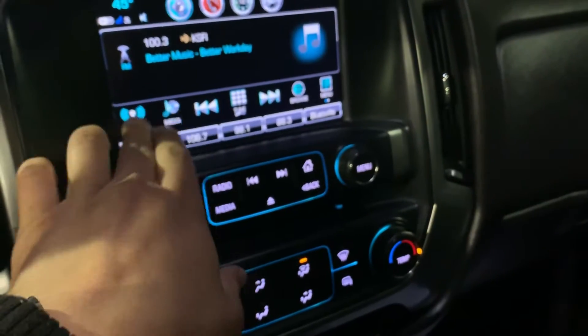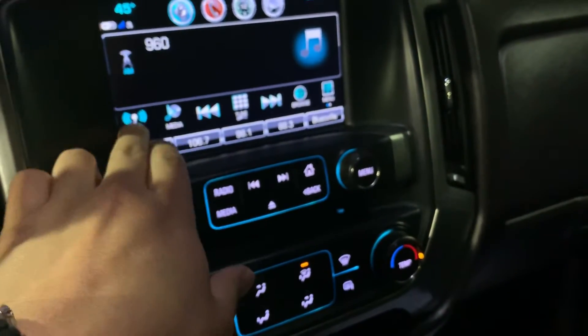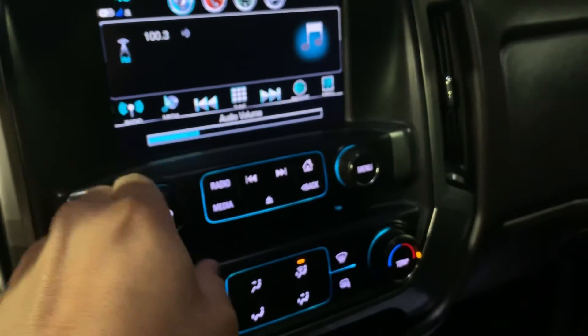AM, FM, XM radio — you can see all those here. It's got the bench seat, which is pretty cool in these trucks. They put this not only as a seat but it is actually a lockbox. You put your key in there and lock it up — anything you'd like kept out of sight.